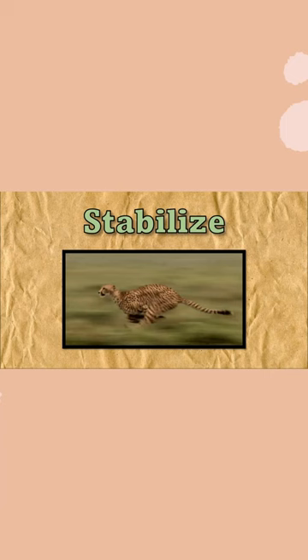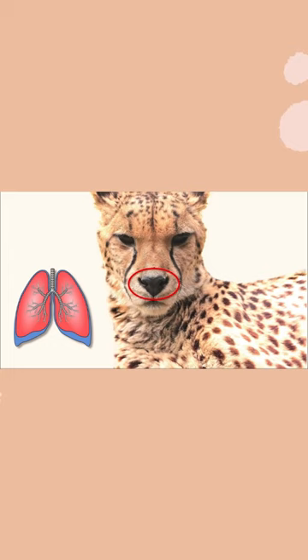Want to know how the cheetah can run so fast and turn so smooth? They use their tails to steer their bodies and stabilize how they move. Their skeleton acts just like a spring with a flexible spine and hips. Their nose and lungs take in more air for those super fast hunting trips.